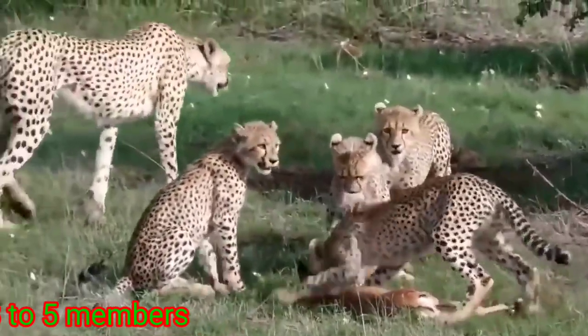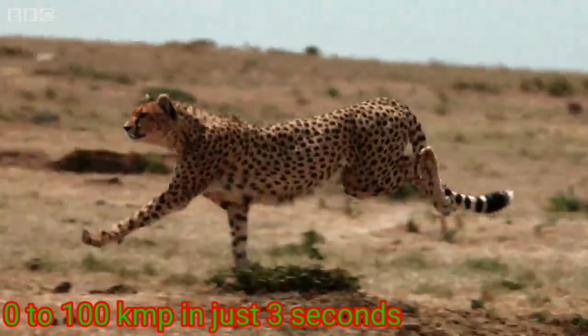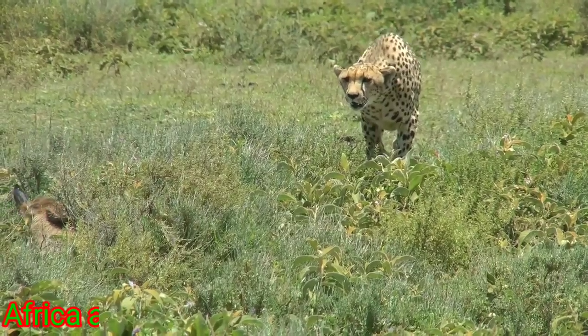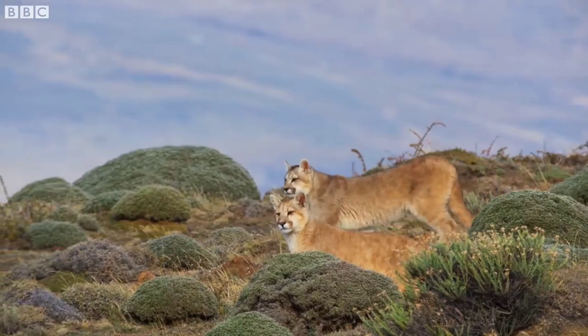Cheetahs live in groups of 3 to 5 members, and some live alone — mostly females. The cheetah can accelerate from 0 to 100 in just 3 seconds. They are found in the grasslands of Africa and Iran.